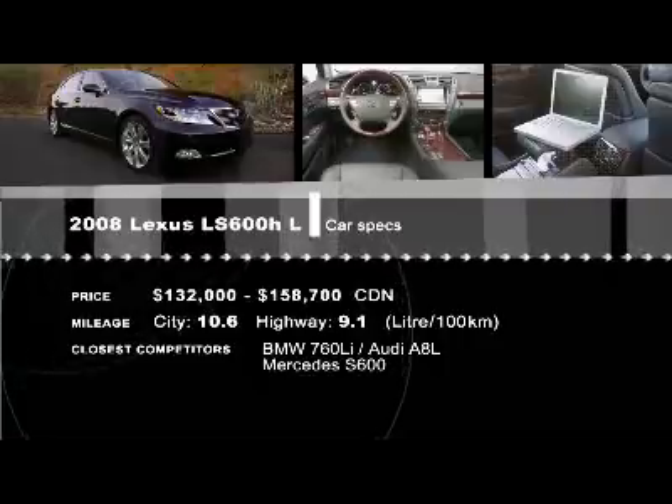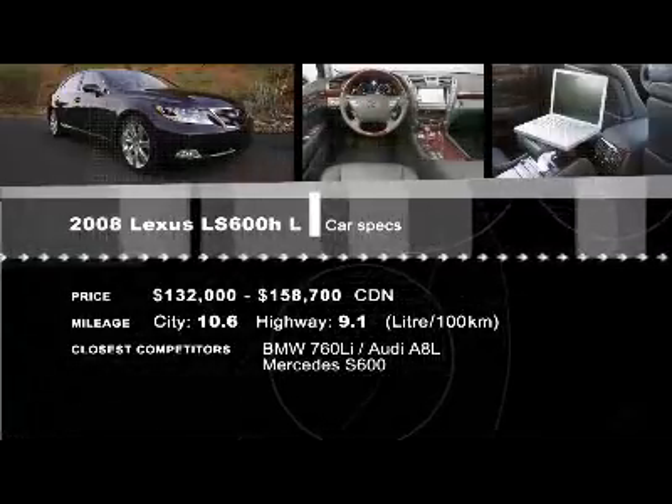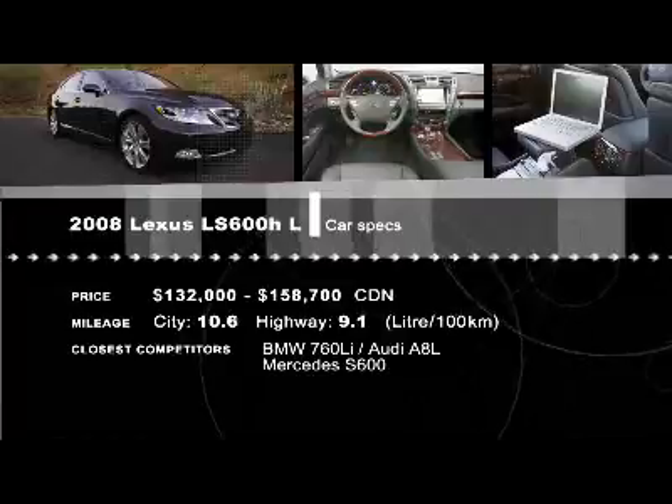Want to buy a new car but can't decide? Go to driving.ca and do your own research by using the comparison tool.